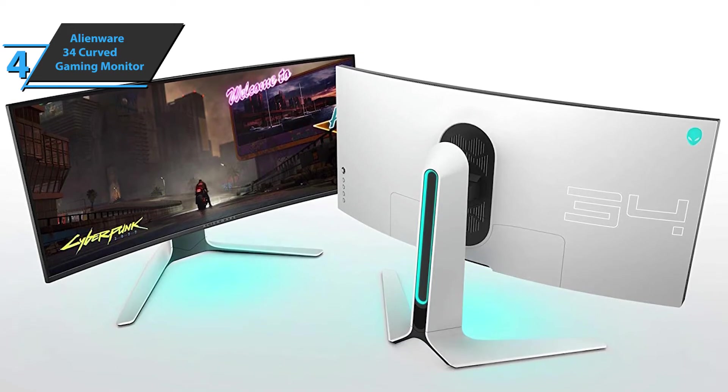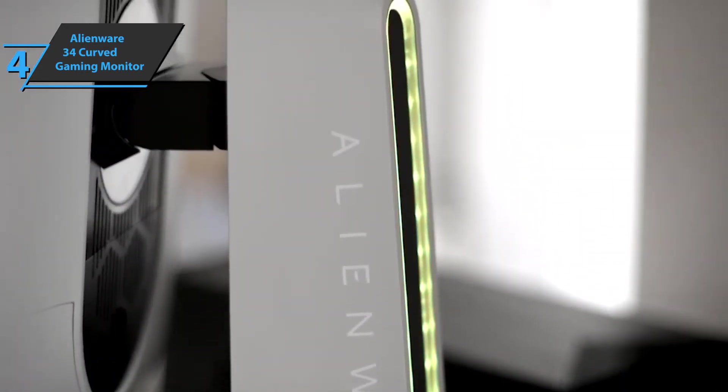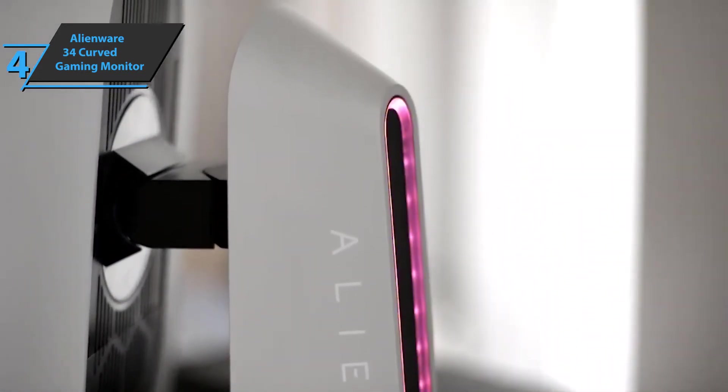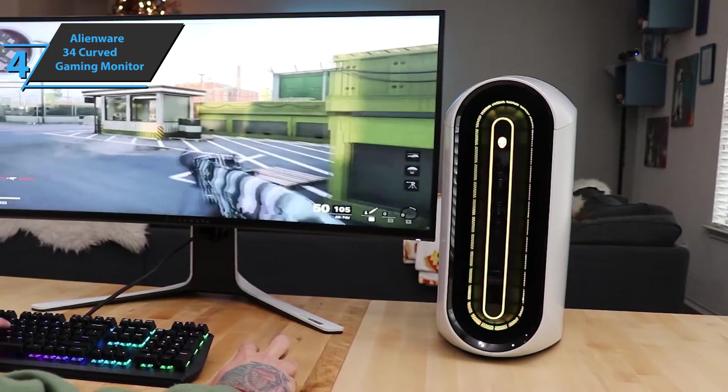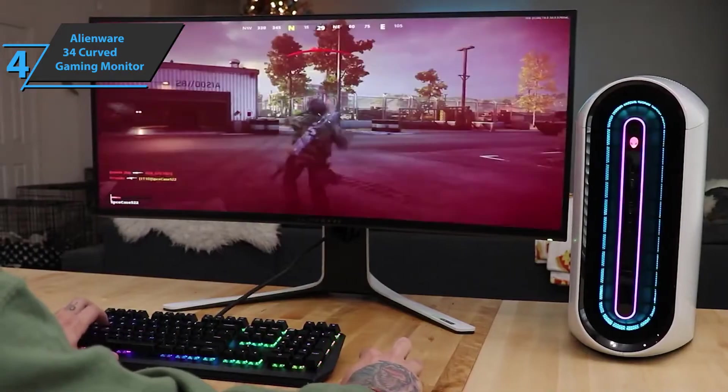Ultra-wide resolution means you can have two large browser windows and Slack open without pressing Alt+Tab. This is a huge time saver, and we recommend the ultra-wide monitor to almost anyone who has to work on their computer. A thumbs up from here.